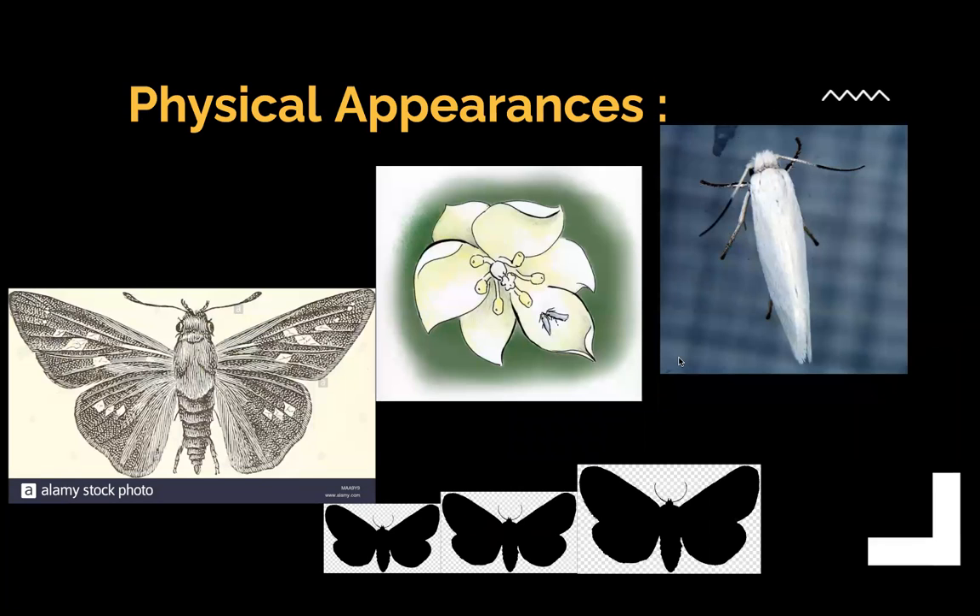The physical appearance of the yucca moths — we can see there's white, and obviously there are different kinds of yucca moths. There's a change in color, which is an adaptation to their appearances and their ecosystems.